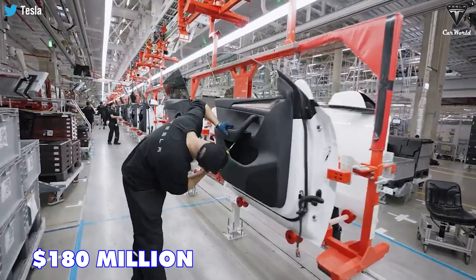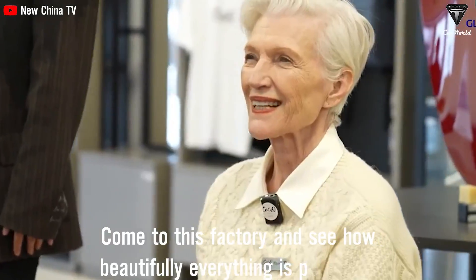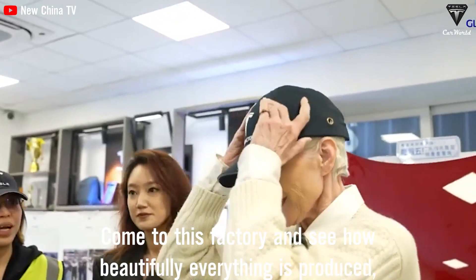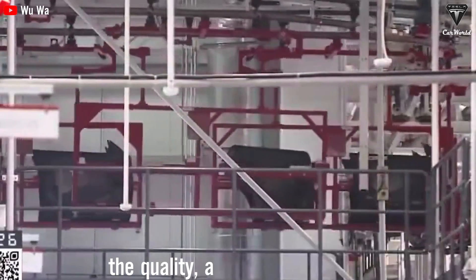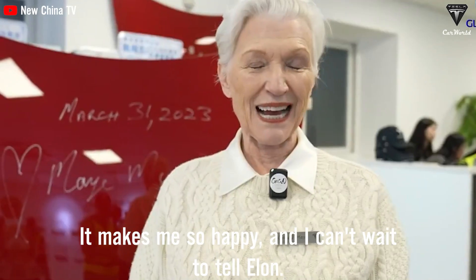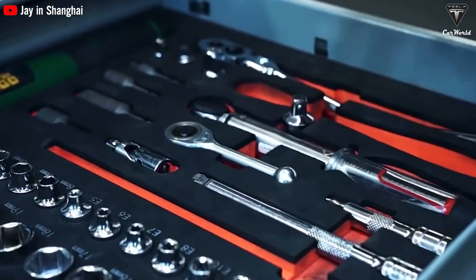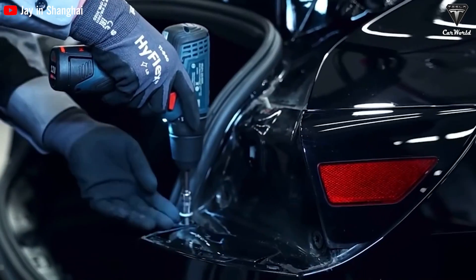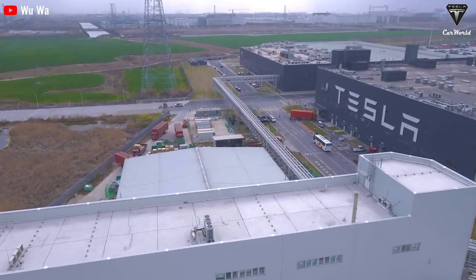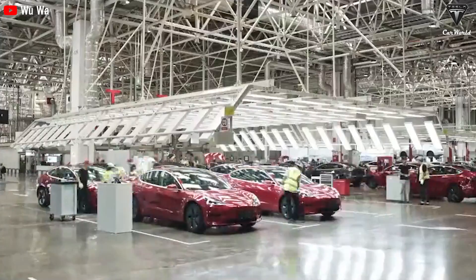Tesla has invested more than 180 million dollars to expand the capacity of their assembly lines. Coming to this factory and seeing how beautifully everything is produced — the quality and the enthusiasm — makes it so impressive. At other factory companies, production lines are separate and each line doesn't connect with the other. This creates challenges in time and labor, but at Giga Shanghai, production lines and workshops are stacked and linked to each stage, which further enhances the overall efficiency of the production process.